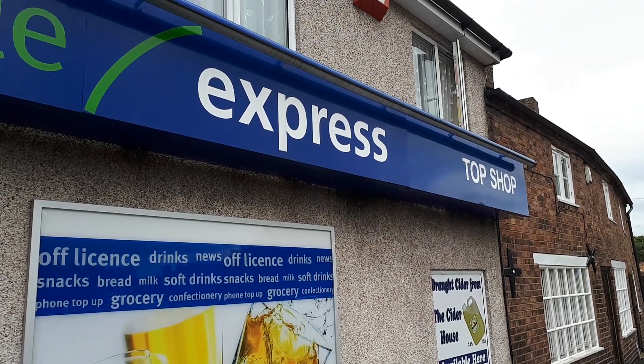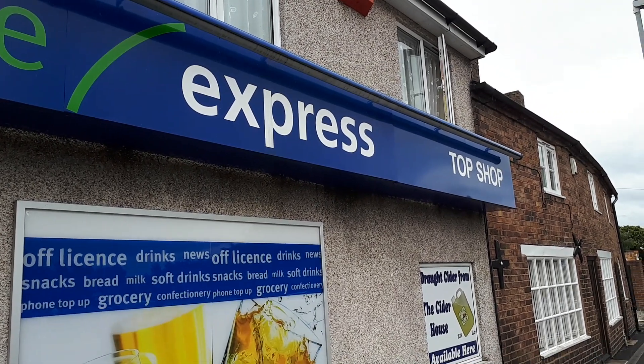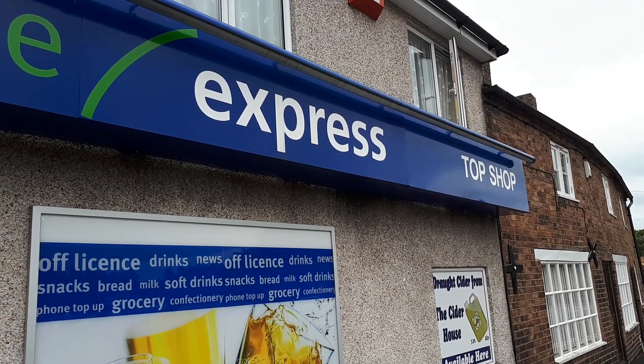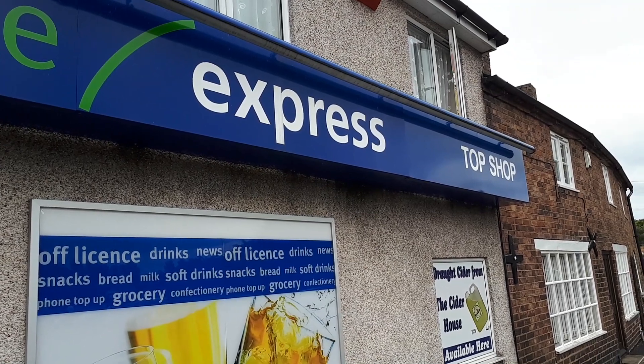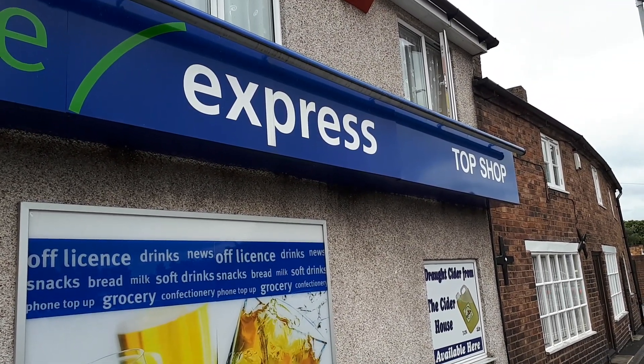Greetings and welcome to another video. It is Sunday 21st of July 2019 and we're just outside the Lifestyle Express Topper Shop in Dawley.